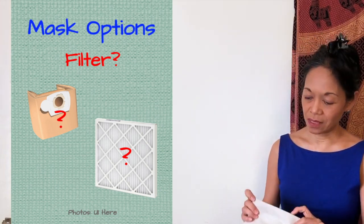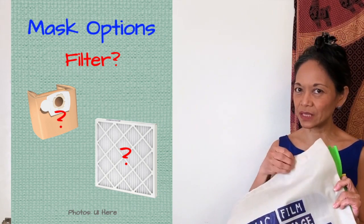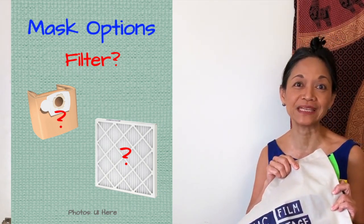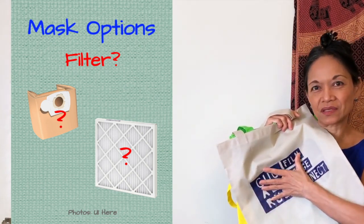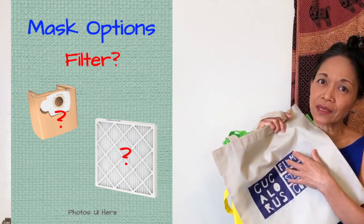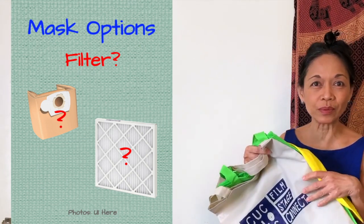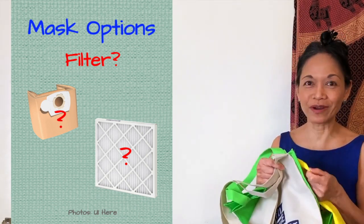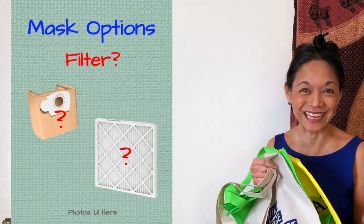Maybe, like me, you have a bunch of those reusable shopping bags that feel like they're made out of paper — that's non-woven polypropylene. Just avoid the portion of the bag that has a silk-screen image or logo on it because you're not going to be able to breathe through that. The rest of it will probably work pretty well for a filter, especially since they're already made to hold food — I assume they're not toxic.